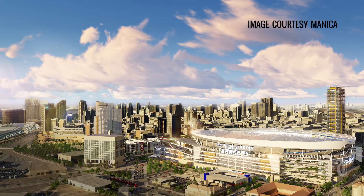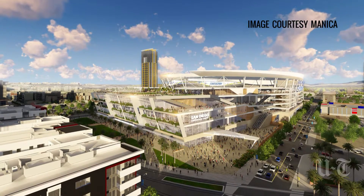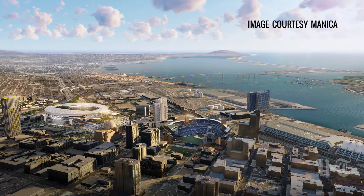The rooftop garden proposed atop the two-level convention center would adjoin the stadium, allowing spectators to enjoy panoramic views of the downtown skyline and Coronado.